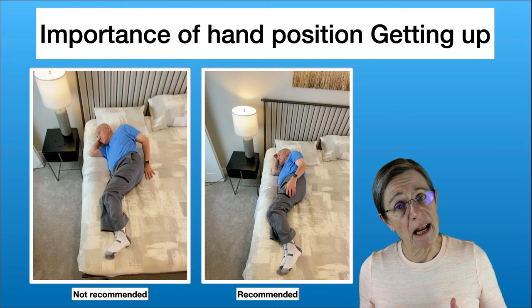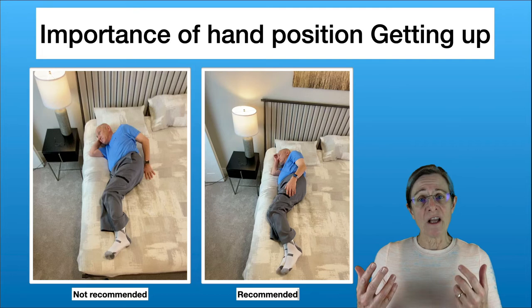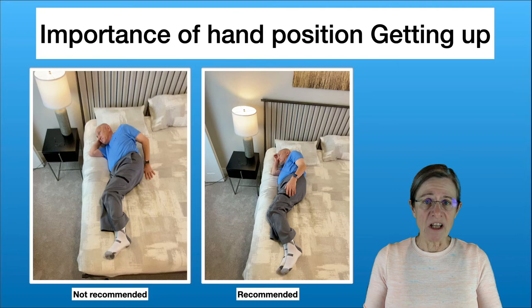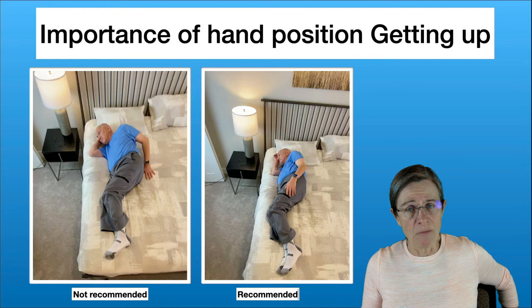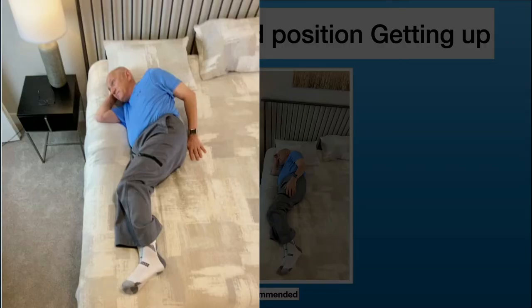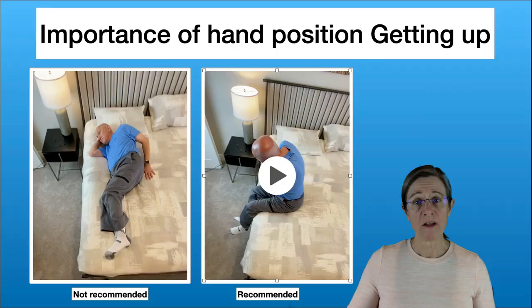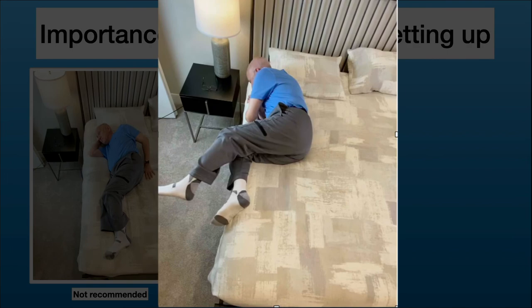Where you put your hands when getting up can make a big difference in terms of difficulty. I usually tell my patients that if you can't see your hands when you're getting up, your hands are in the wrong spot. There are two videos here: one shows someone getting up with their hand behind them — you'll see a strong reliance on the right elbow while the left hand does very little. The next video shows both hands in front, so the left hand is actively helping him get up. He's pushing with both his elbow and his hand to distribute the effort equally.